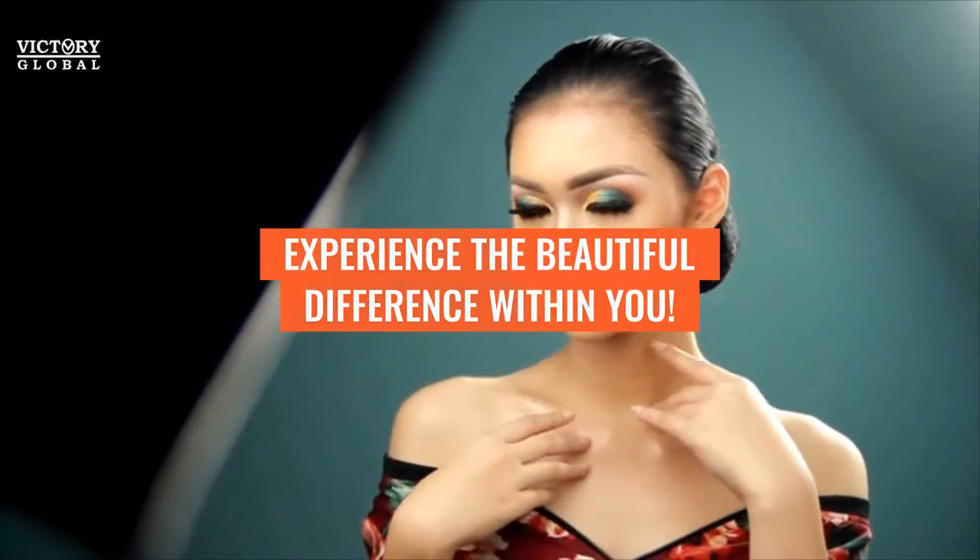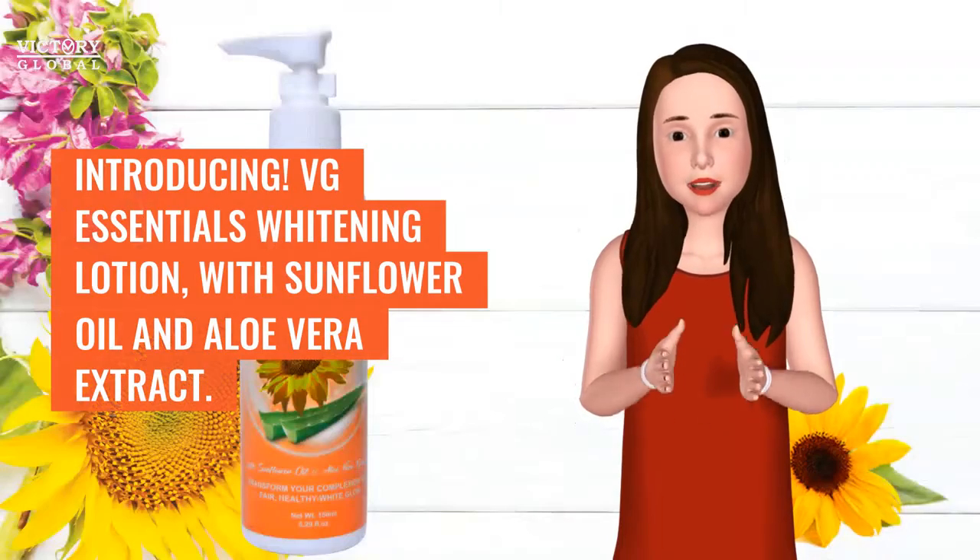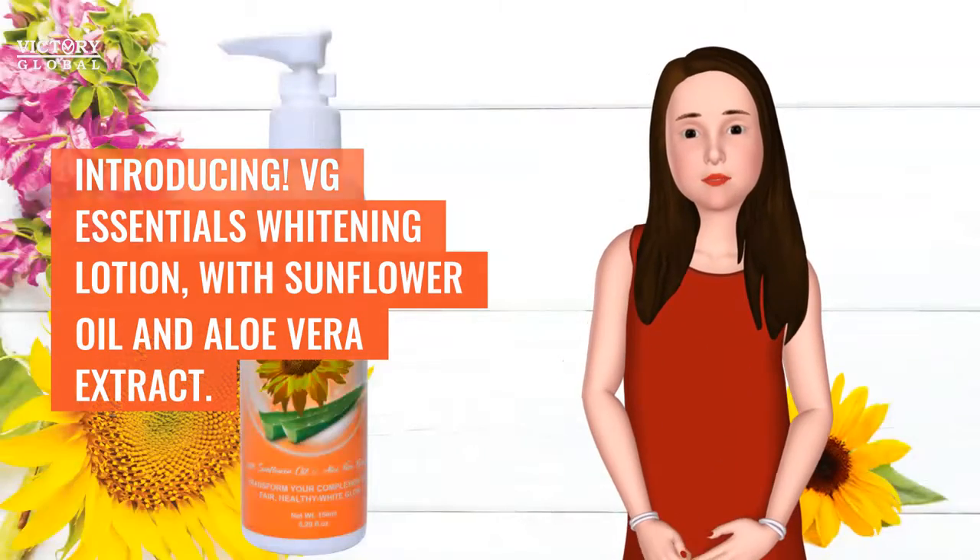Experience the beautiful difference within you. Introducing VG Essentials Whitening Lotion, with Sunflower Oil and Aloe Vera Extract.